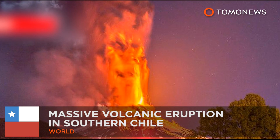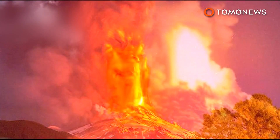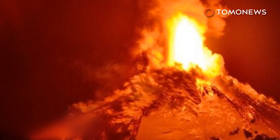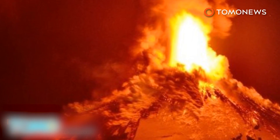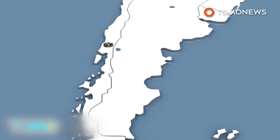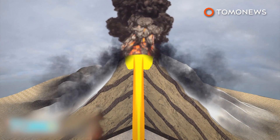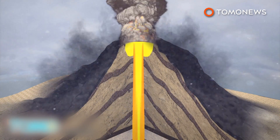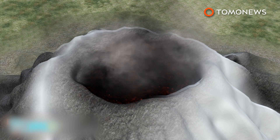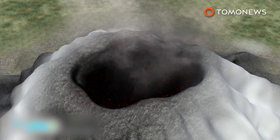Volcano Villarica in southern Chile erupted on Tuesday morning. Chilean officials issued a red alert on Monday, and thousands of people were evacuated from the area prior to the explosion. Volcano Villarica is one of the most active volcanoes in South America. A stratovolcano, Villarica was formed by many layers of hardened lava and volcanic ash. Villarica also has a crater at the brim, created when the volcano's magma chamber was emptied after a previous large eruption.